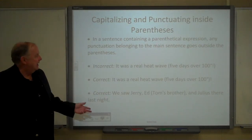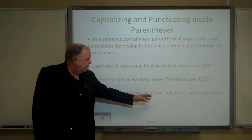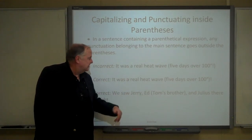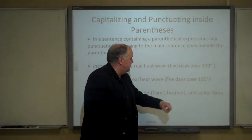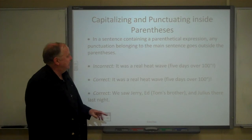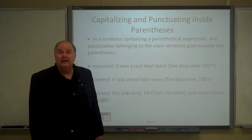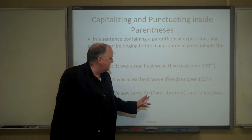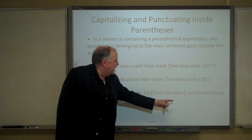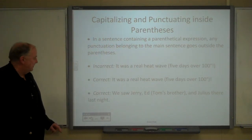Another example with a parenthetical expression in a series: 'We saw Jerry, Ed (Tom's brother), and Julius there last night.' 'Tom's brother' explains who Ed is. The comma goes after the closing parenthesis.